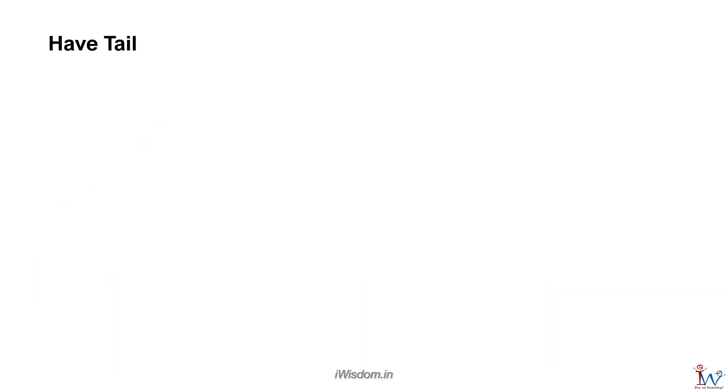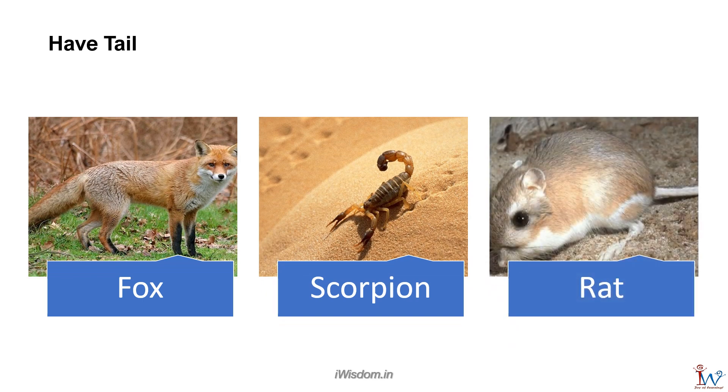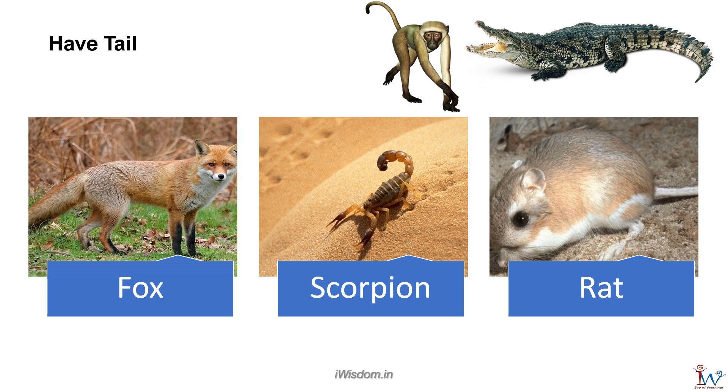Many animals have a tail, like fox, scorpion, and rat. Scorpion uses its tail to sting with venom. Monkeys and crocodiles use them for support.